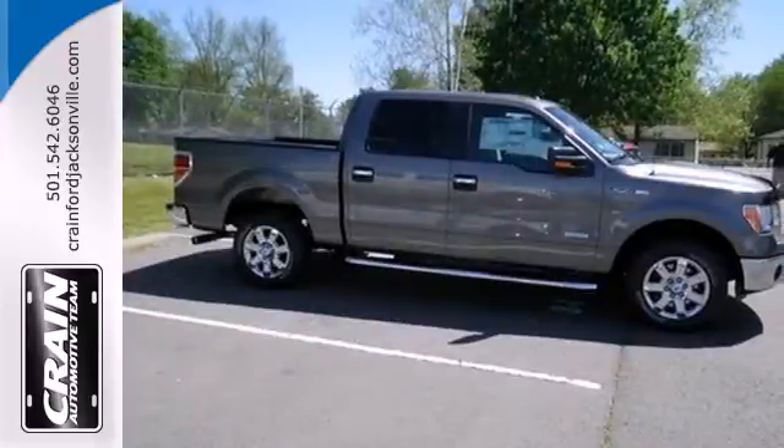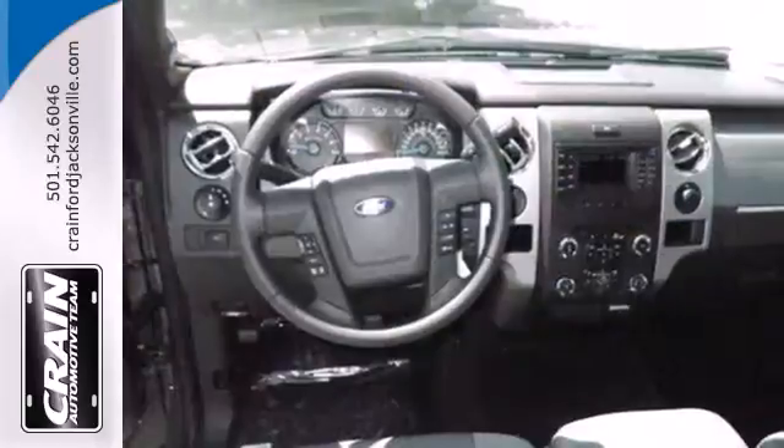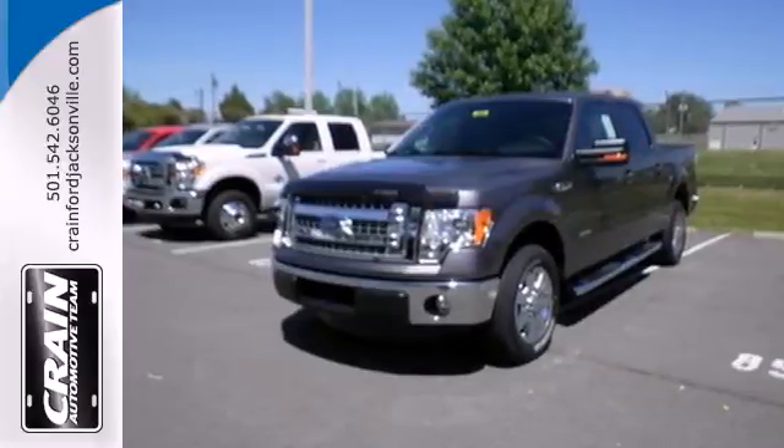With features like standard multiple airbags and stability and traction control, it's no wonder the F-150 has been one of the most popular vehicles sold in the U.S. It works hard, so you don't have to. Check out this Ford F-150 today.